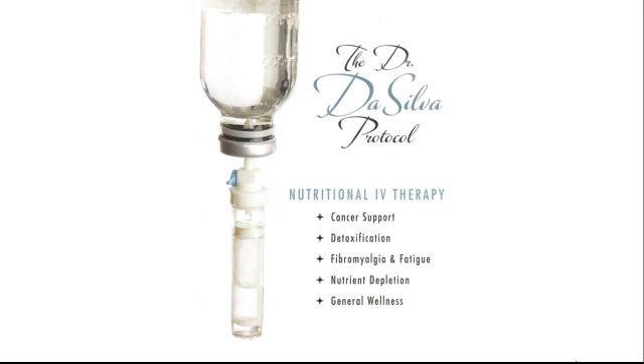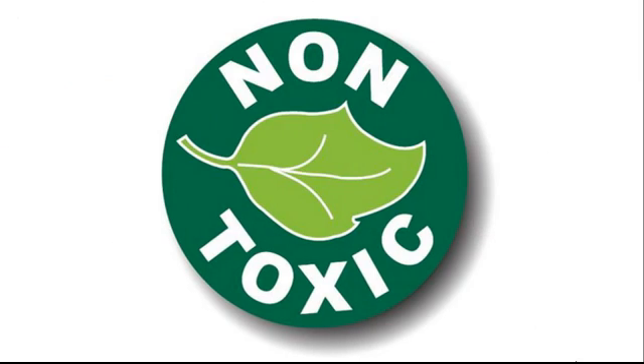But when nutrients are delivered intravenously, they bypass the digestive system and go straight into the cells, allowing for 100% absorption at much higher doses, much like a drug. Plus, unlike pills, IV therapy contains no preservatives, no fillers, or artificial colors that can cause sensitivities.